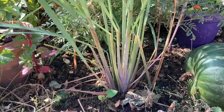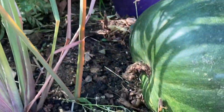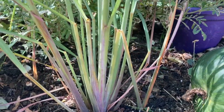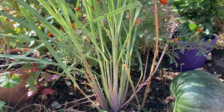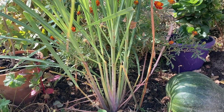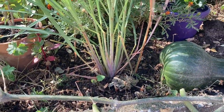So this lemongrass is looking really, really good — I'm going to harvest it soon. It's got three or four stalks and the rest are just leaves. I think I'll still be able to use the leaves but I'll have to research how. I'm going to harvest this before winter, before frost. And then I'm going to cover this area with straw and hopefully it'll survive the winter.